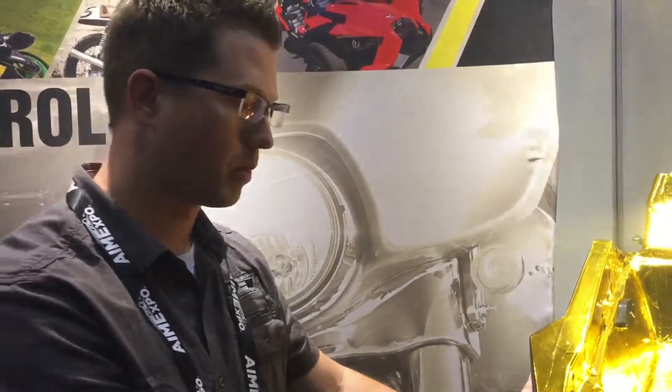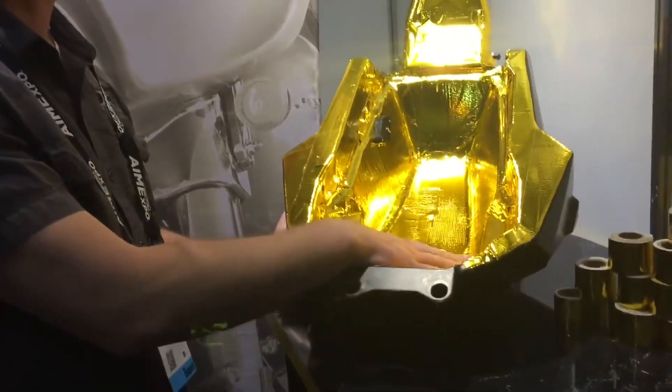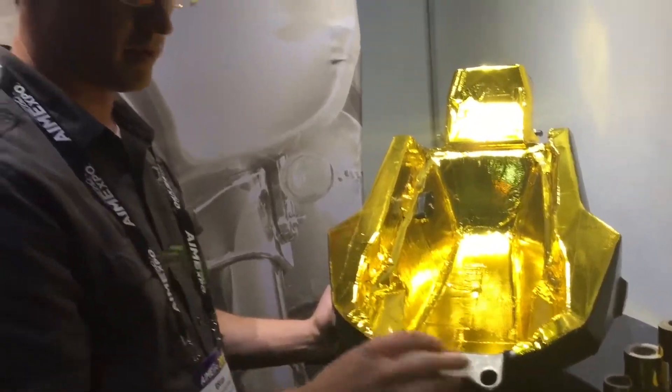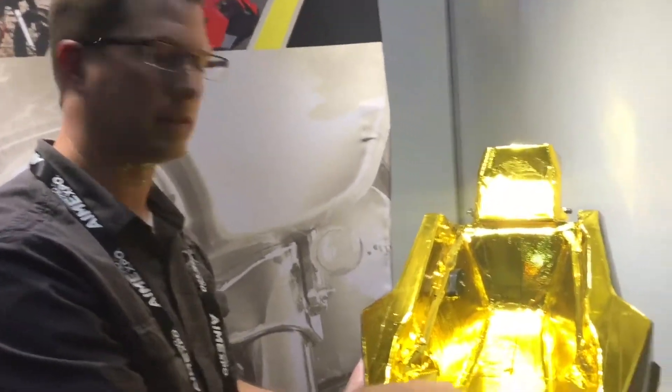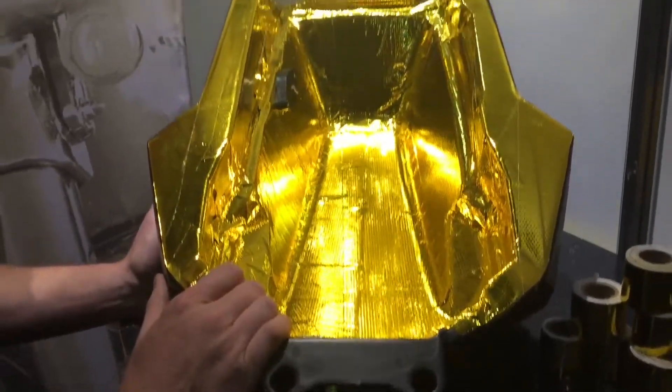On the bike side, we move over and we want to make sure that the fuel is as cold as possible. So we line the underside of the tank, reflecting the heat from the engine and the exhaust away from the fuel, helping keep it colder and maximizing performance. This is a very thin reflective material. It's peel and stick, so it's very easy to apply. It's very lightweight and, again, maximum effectiveness.